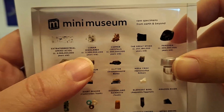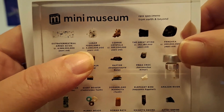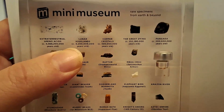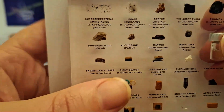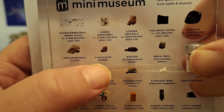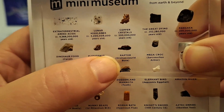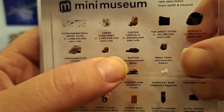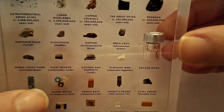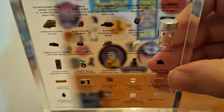3.2 billion years old copper crystals — those are the ones found in Kazakhstan. The Great Dying. There's the chunk of Pangea — the continent before it split up, just one big supercontinent. Dinosaur food. There's the paddle of the plesiosaur. Some kind of bone from a raptor. The megacroc — a little piece of armor. A tiny little vial, which I think is number one and really cool, of Amazon River Water.